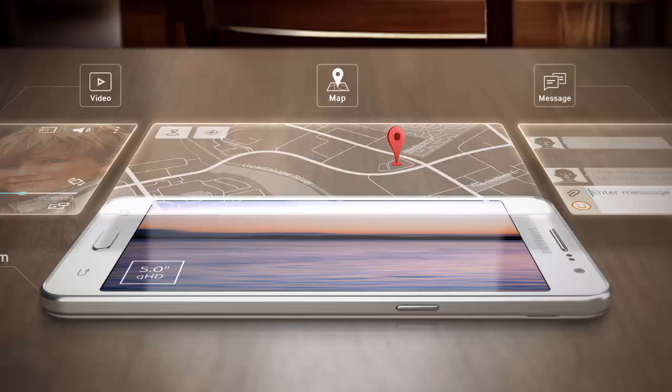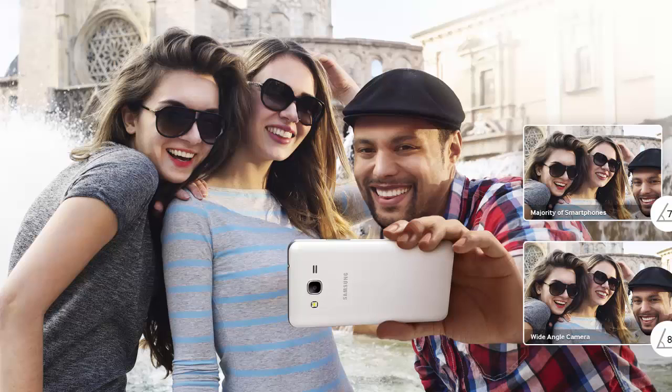The smartphone measures 144.8 x 72.1 x 8.6 mm, weighs 156 grams, and comes with a 2600 mAh battery, which is pretty good for the Samsung Galaxy Grand Prime.